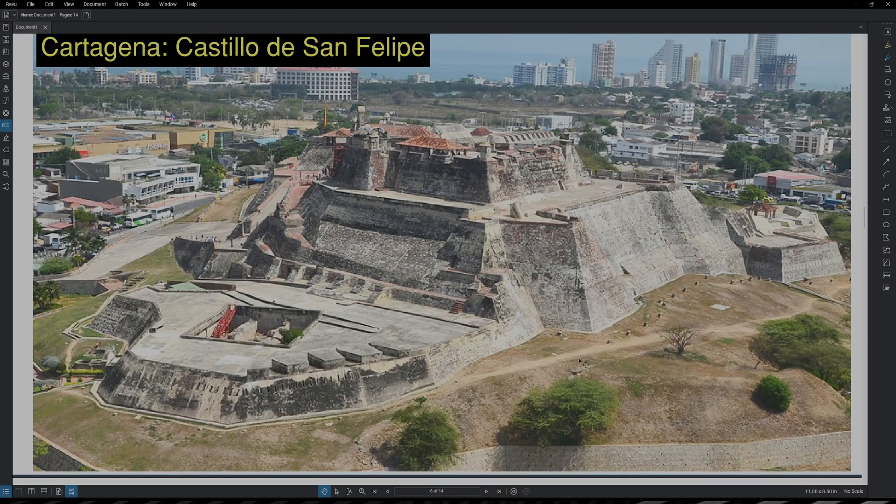One of the most famous attractions in Cartagena is Castillo de San Felipe. This is an old Spanish fort or castle and is well worth visiting, but you definitely need to bring an umbrella and water so that you don't bake to death in the Cartagena sun as you're walking around outdoors for an hour or two.